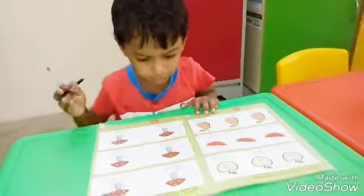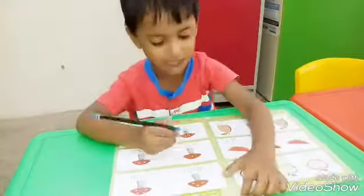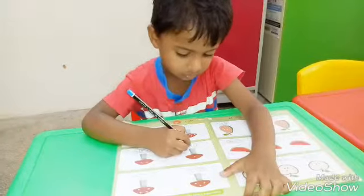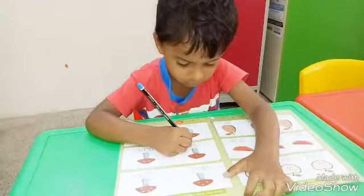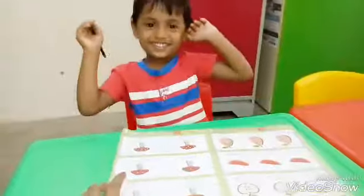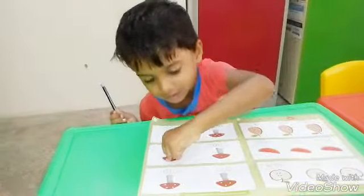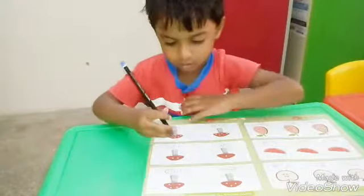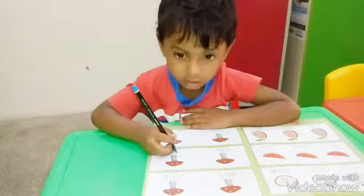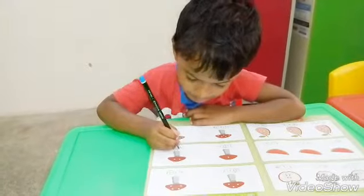Can you count the dots here? Very good! Where is the number 1? Show. Superb Sharma, circle it! How many dots are here? Very good! What is the number 2? Very good, Sharma, circle it! Superb Sharma, superb Sharma!